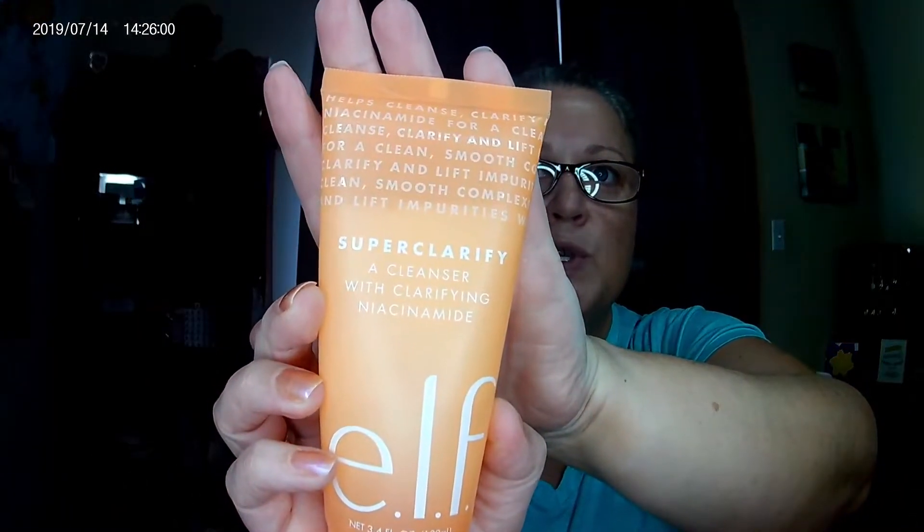The other thing I bought was the Super Clarify cleanser. It has niacinamide — that's B3, really good for your skin — and it says it maintains moisture content, tones and clarifies. It smells like suntan lotion, not gonna lie. I love the smell of suntan lotion but it's so weird. I'm going to use this for 30 days as well and see how it works.